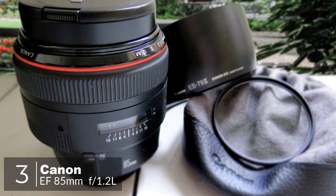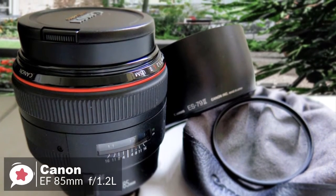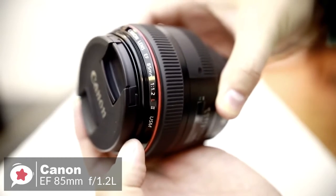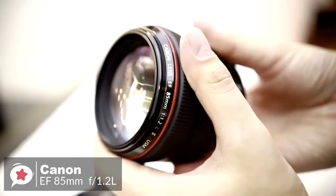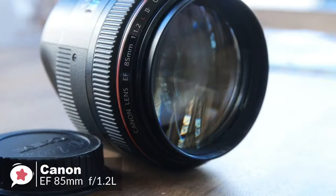At number 3 is the Canon EF 85mm f1.2 L2 USM lens. The Canon EF 85mm is a professional short telephoto lens, precision made for low-light shooting and those situations where extremely shallow depth of field is required. This lens is perfect for creative portraiture. Design-wise, the size and weight of this lens are striking, especially when compared to other 85mm lenses. There is a lot of glass contained within this lens due to the fast maximum aperture, which makes it tip the scales at 1025 grams.